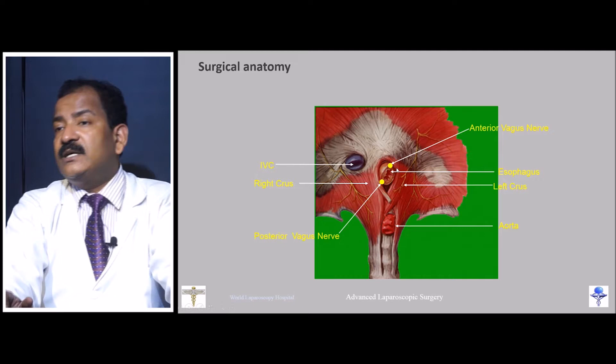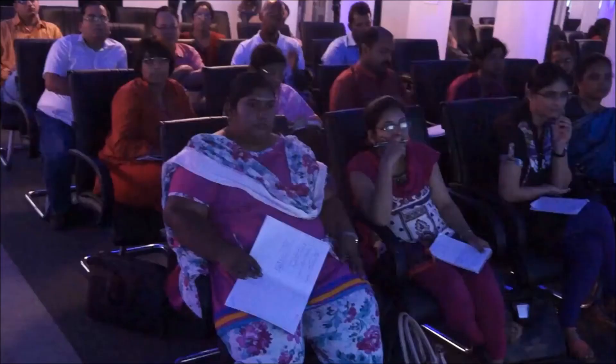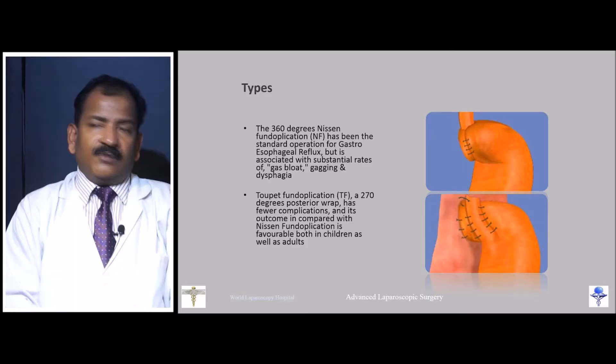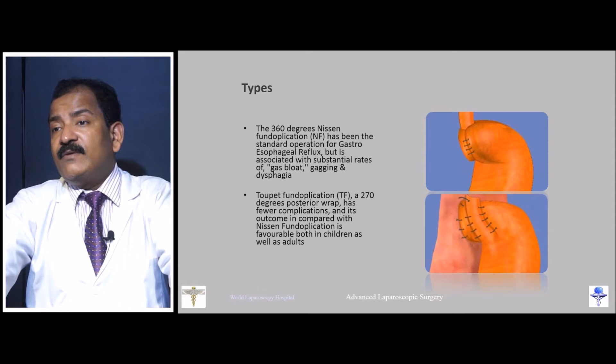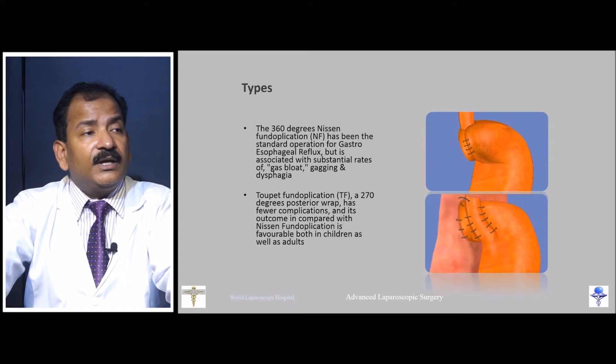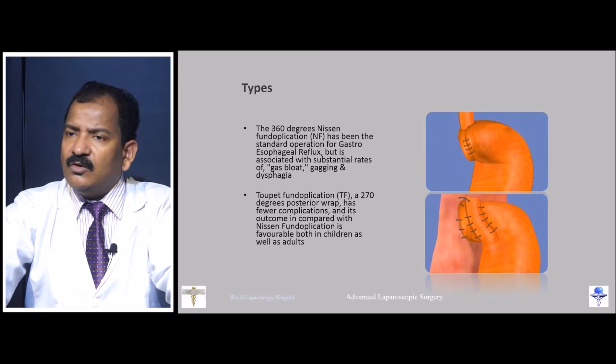In Nissen fundoplication, a 360-degree wrap is used — like a tight collar. Toupee leaves the anterior one-third open. The early problem with Nissen was dysphasia from too-tight wrapping. Now, a floppy Nissen is performed. Toupee was once popular to avoid dysphasia, but its success rate was not very good. Nissen remains the gold standard, but it must be performed as a floppy Nissen.